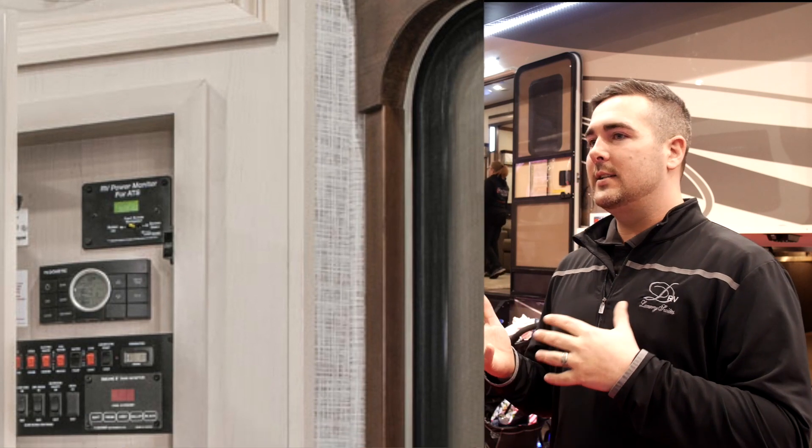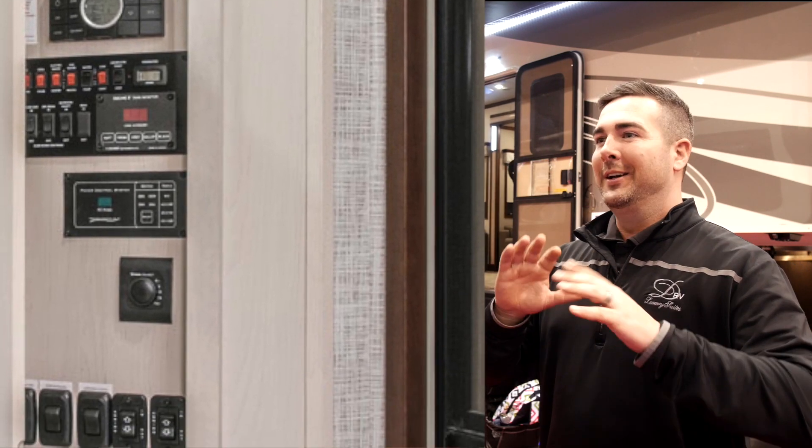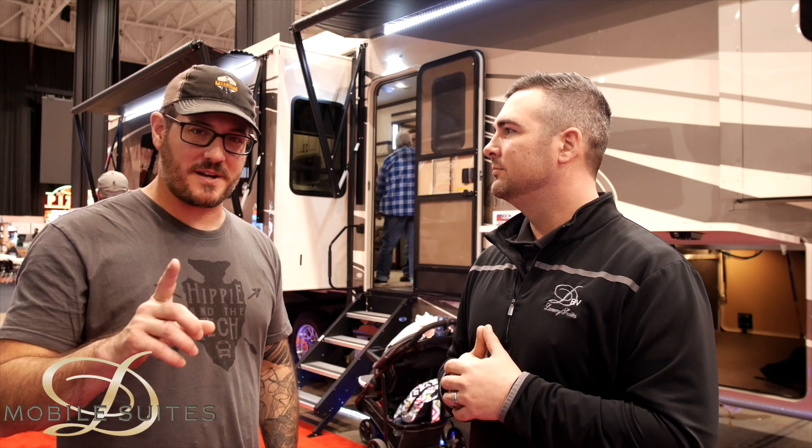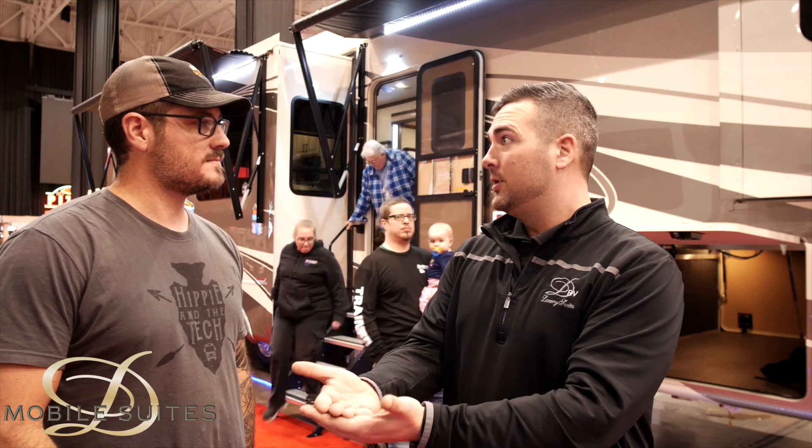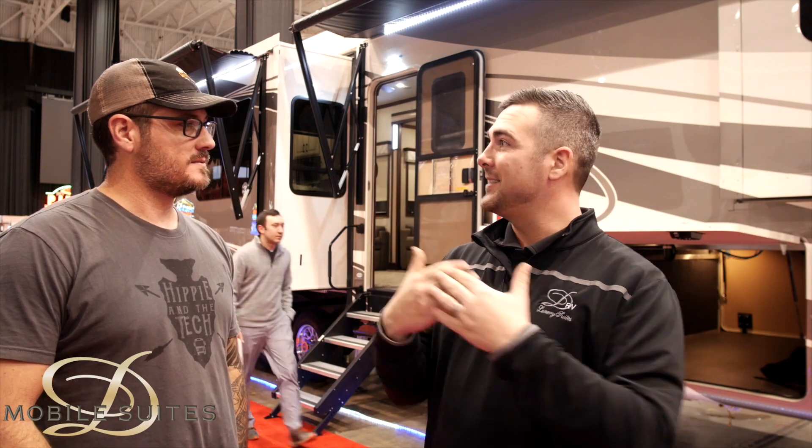As far as technology and electronics, we let the industry figure out the kinks before we put it on our units. At RV shows, when one manufacturer comes out with something, the next few months they all roll it out — and when there's an issue, they all have the same issues. We had a customer recently where by their four-month lead time, an upgrade had already happened and the manufacturer had to send them a part directly. That's why we stay true to who we are and what's built.